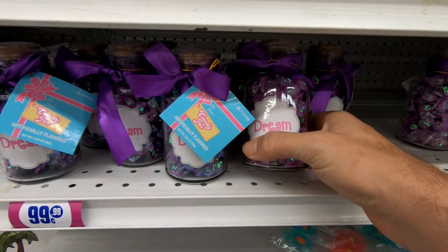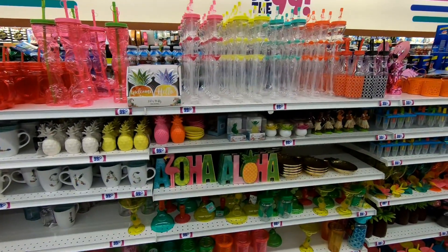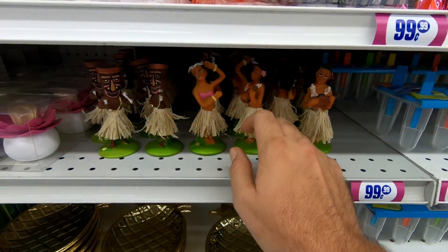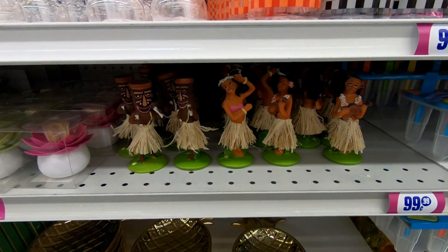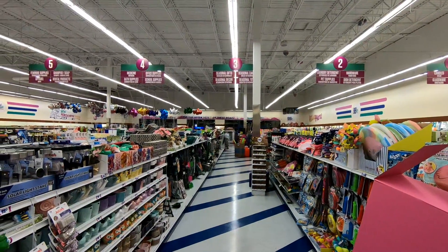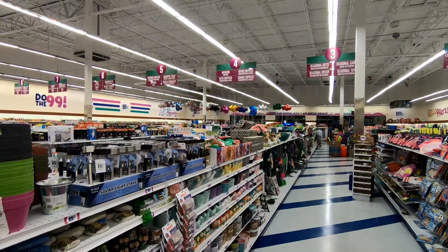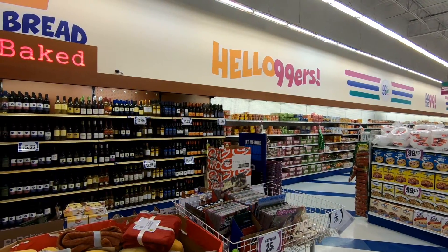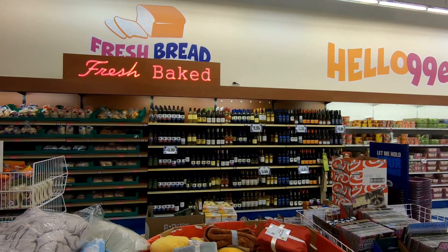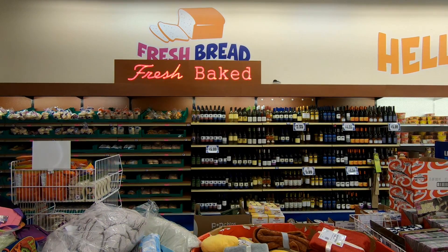Got a jar of Dreem here for only 99 cents. And hula girls — I love that tacky stuff. Their stores are very brightly lit, which is good. Here's some cheap wine, cheap bread, and some cup noodles. I doubt it's actually fresh-baked bread, but for some reason I really liked that 'fresh baked' sign — I don't know why.